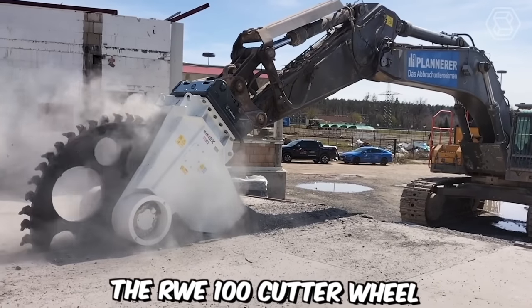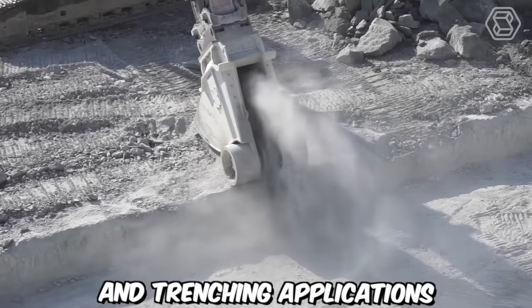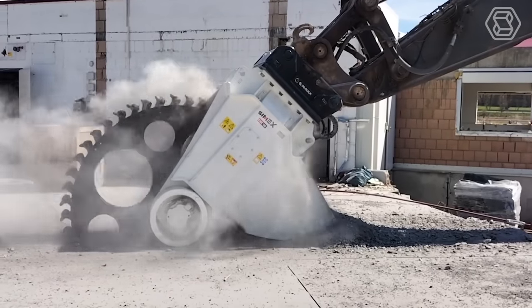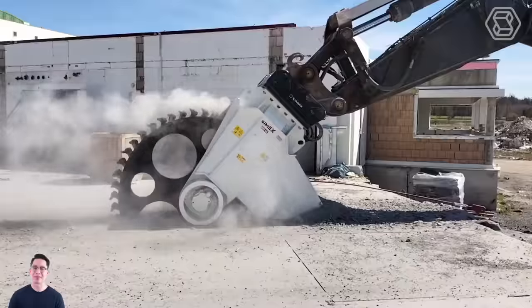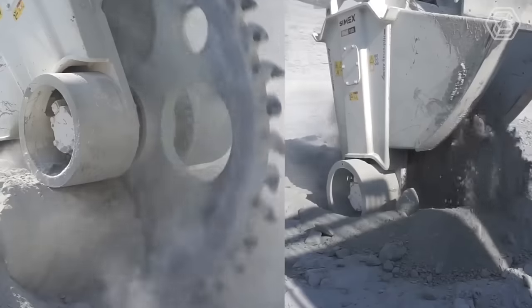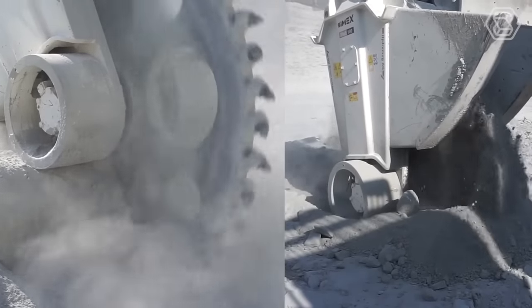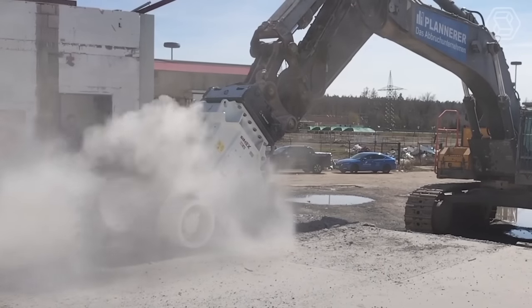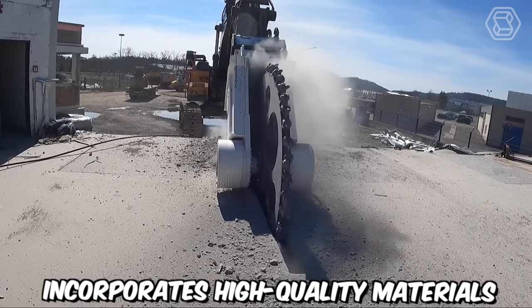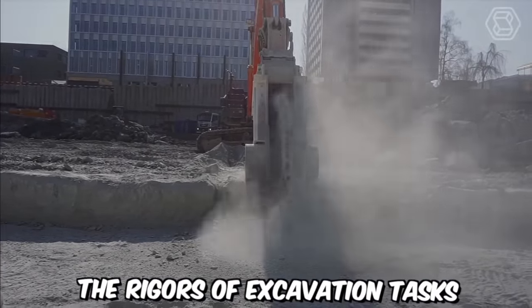The RWE100 Cutter Wheel is a powerful and efficient cutting tool designed for various excavation and trenching applications. It offers exceptional performance, durability, and versatility in construction and underground utility work. The RWE100 Cutter Wheel is specifically designed to be mounted on excavation machinery such as excavators or backhoes. It features a robust and durable construction, ensuring reliable operation even in demanding conditions, incorporating high-quality materials and advanced engineering techniques.